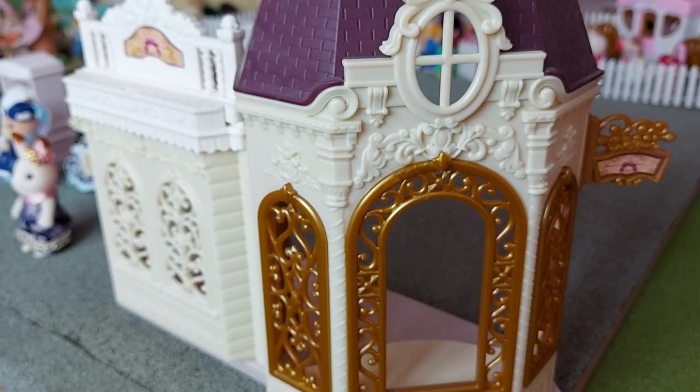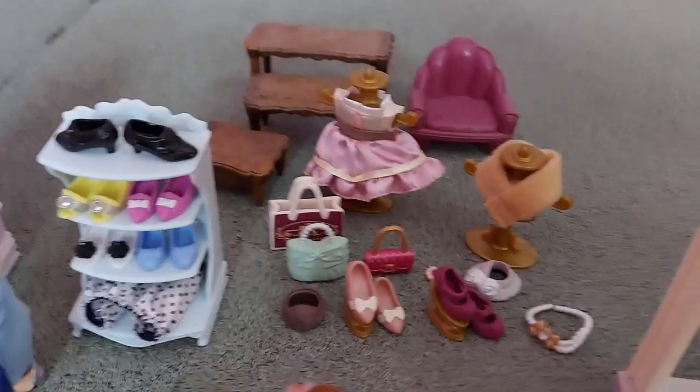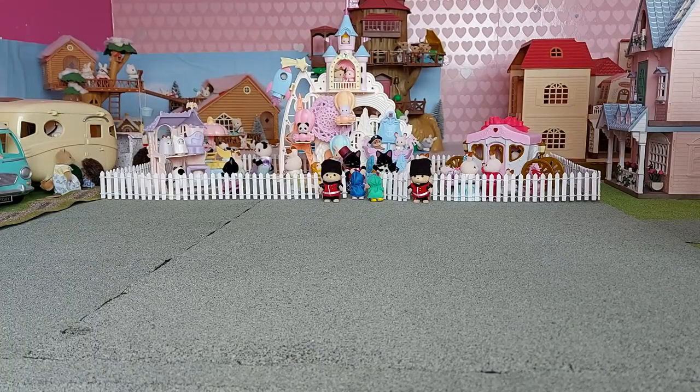And here is the Fashion Boutique — Stella Chocolate — and all of the pieces that it comes with. Now let's set it up!